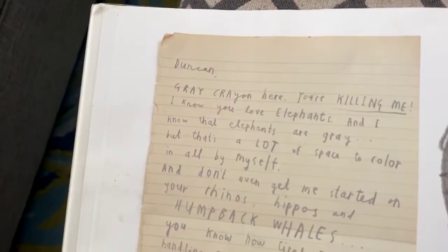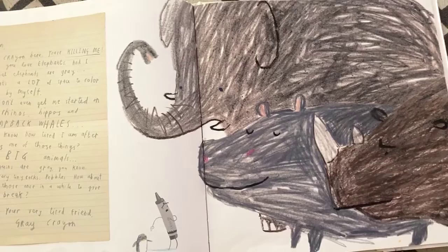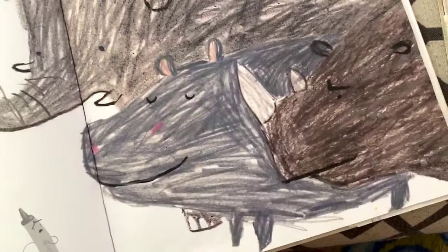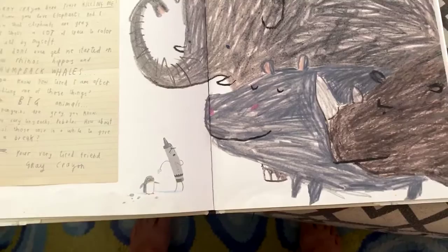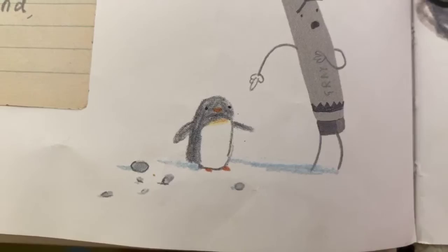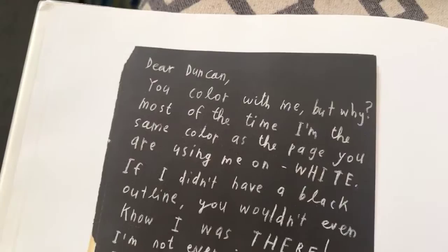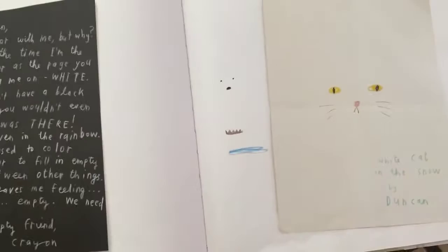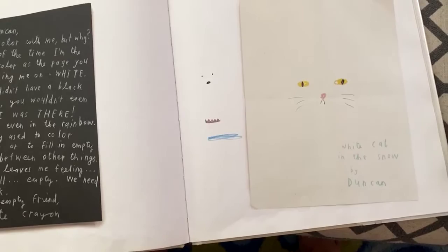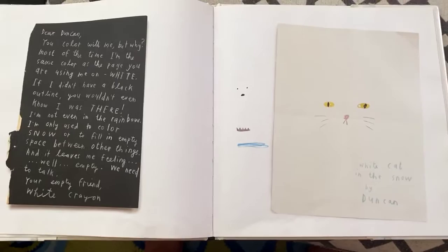Duncan, Gray Crayon here — you're killing me. I know you love elephants and elephants are gray, but that's a lot of space to color all by myself. And don't even get me started on your rhinos, hippos, and humpback whales. Baby penguins are gray, you know. So are very tiny rocks — pebbles. How about one of those once in a while to give me a break? Your very tired friend, Gray Crayon. Dear Duncan, you color with me, but why? Most of the time I'm the same color as the page. If I didn't have a black outline, you wouldn't even know I was there — I'm not even in the rainbow. I'm only used to color snow or to fill in empty space, and it leaves me feeling, well, empty. Your empty friend, White Crayon.